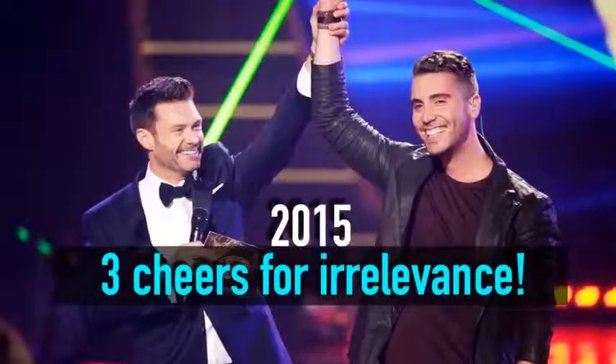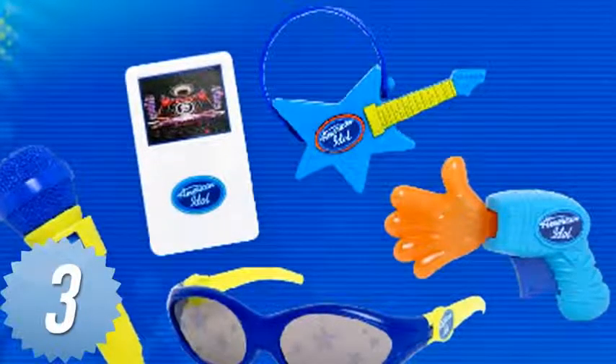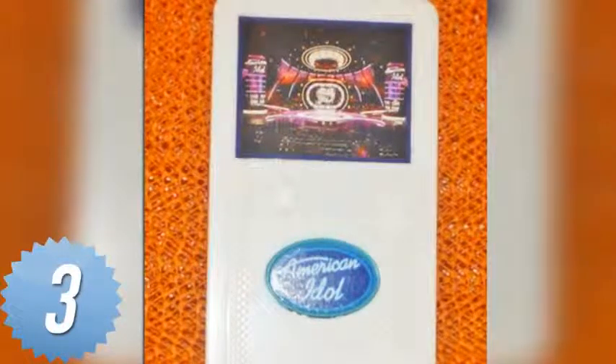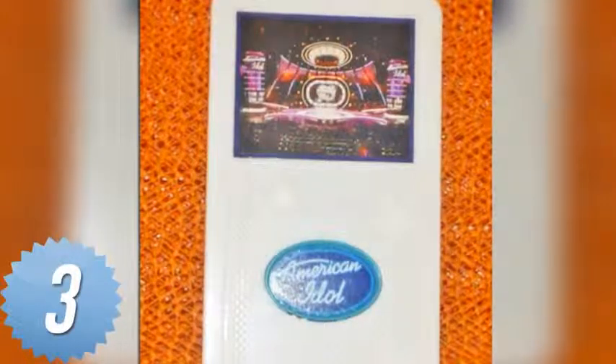Number 3. Remember when American Idol was popular? In 2007, kids were treated to a line of American Idol toys in their Happy Meals, including an MP3 player. Sadly, this thing only played one song — the American Idol theme — just in case anyone was tempted to sing along to music without any words.